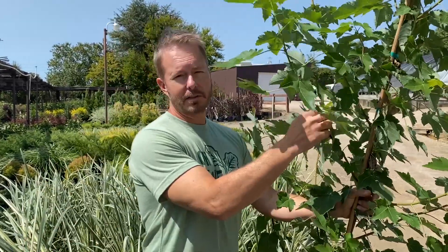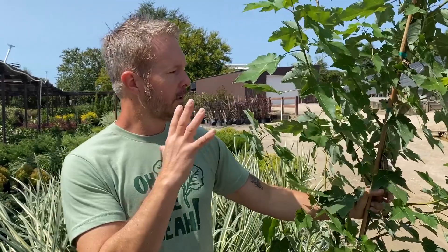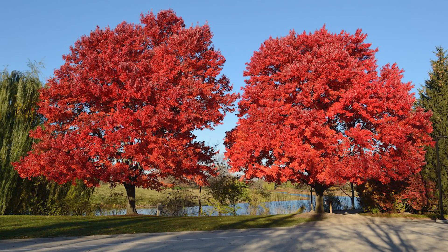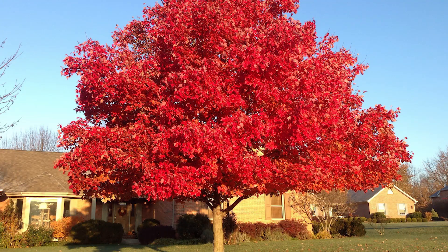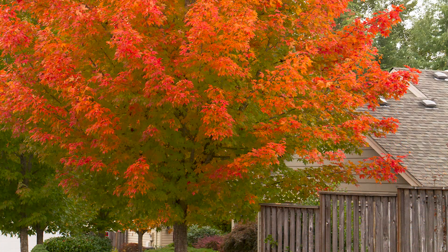You see these on mountain trips in the fall — just an amazing display of bright reds, oranges, and yellows. It is a deciduous tree, so it will drop all its leaves. It likes full sun but will take a little part sun.